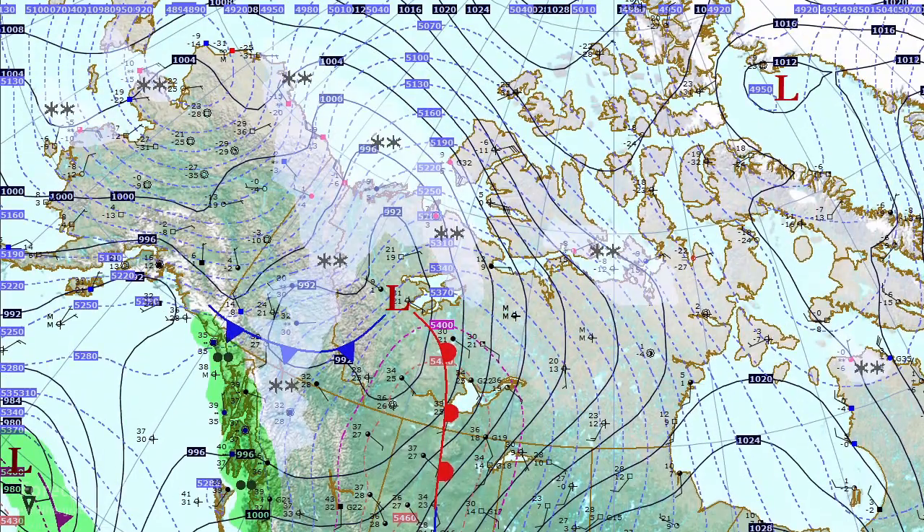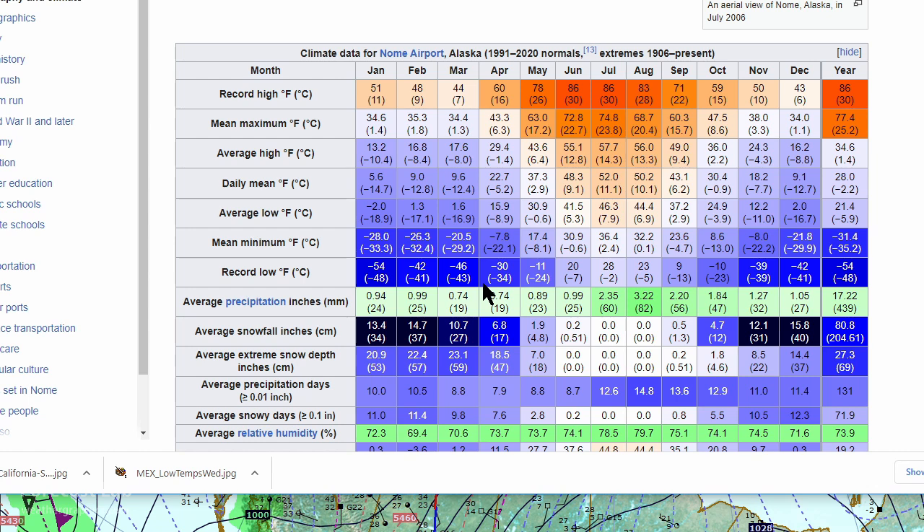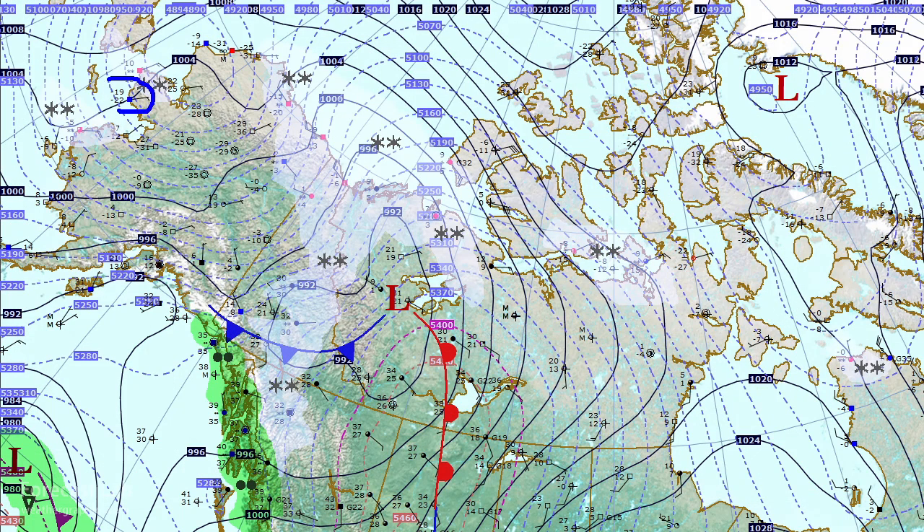Heading up to Alaska, it is much colder — temperatures down in the minus 20s and even close to minus 30 around the Brooks Range. Those temperatures are about 30 to 40 degrees below normal. Looking at Wikipedia for Nome, Alaska, the typical daytime high should be about minus 3 degrees interpolating between mid-March and mid-April, and the nighttime low about minus 11. Clearly we're much colder — down to minus 19. This is a large area of polar air across western Alaska helping to drive the front in the Yukon, with warmer temperatures up into the 30s around Yellowknife.